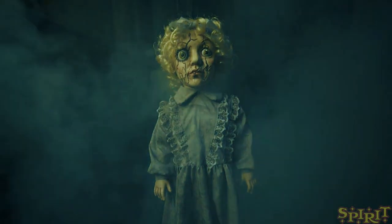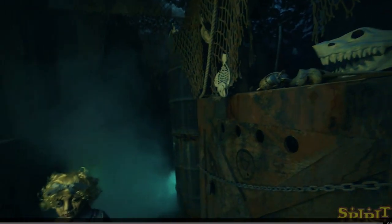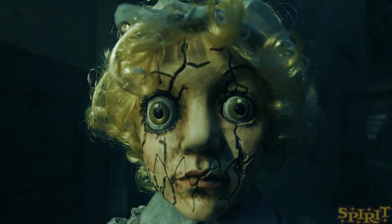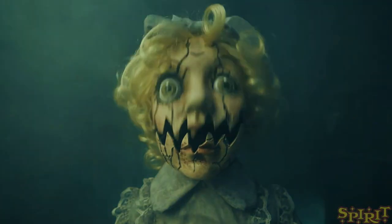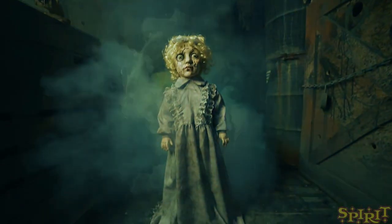This one is on the 2.9-foot Abandoned Annie animatronic from Seasonal Visions. When I first saw this prop, I just saw the stock images of the one with the mouth closed and I didn't really think it was going to be that great because it looked like it was just a static doll and didn't do anything, so I was pretty disappointed.